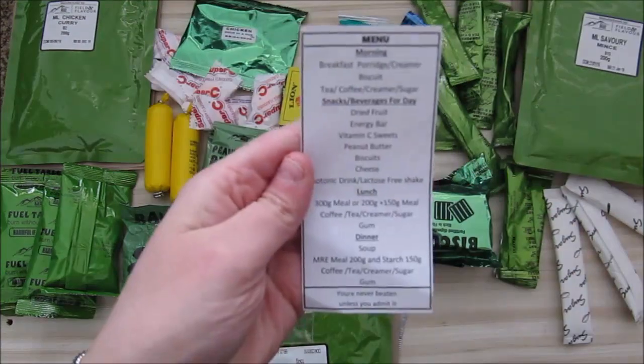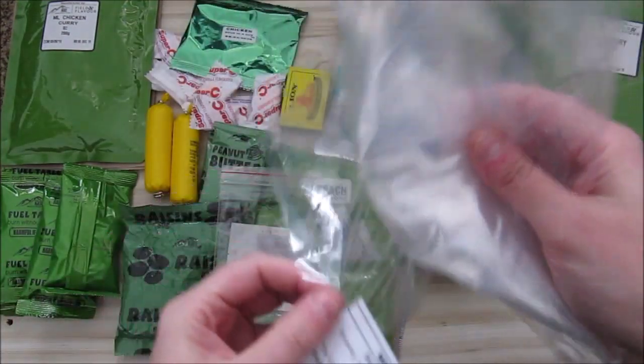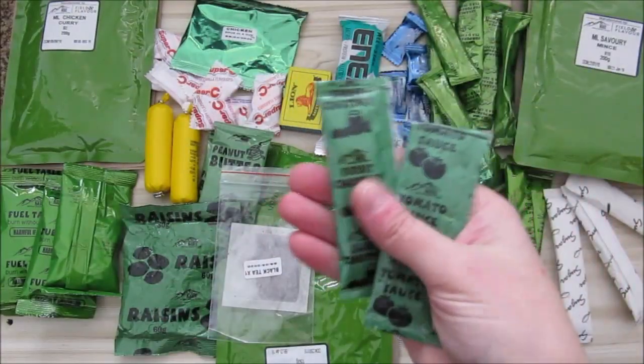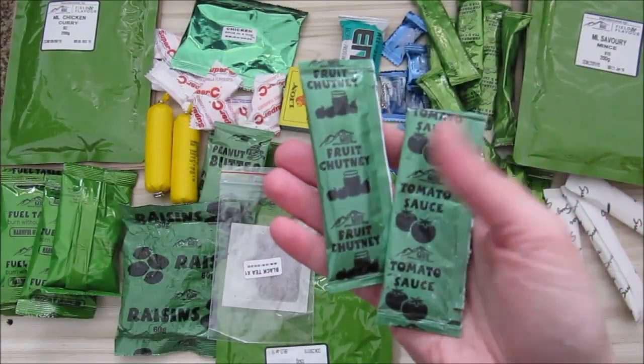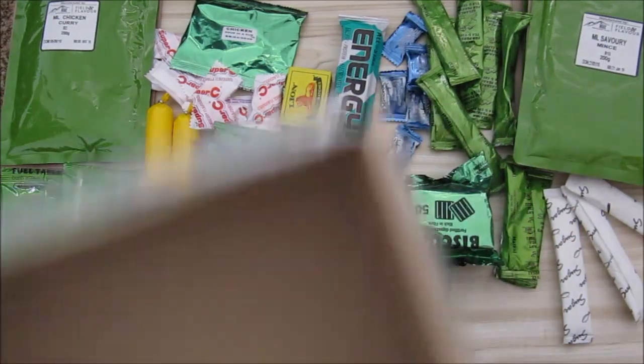We have a menu list and some plastic bags. We have tomato sauce (ketchup) and some fruit chutney. That is all that was in the box.